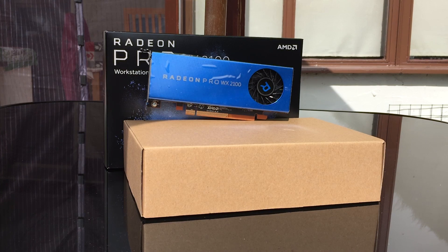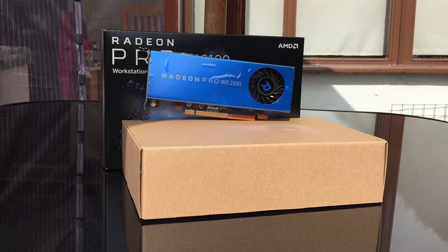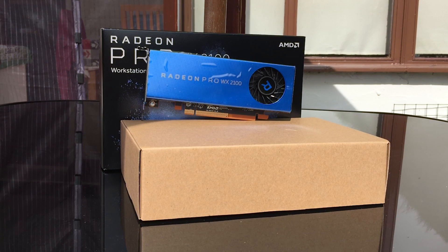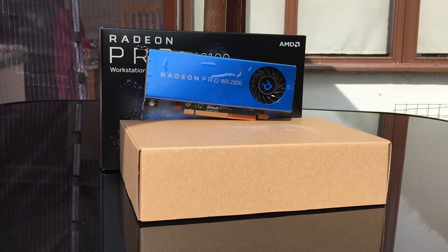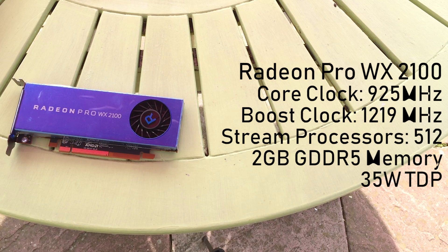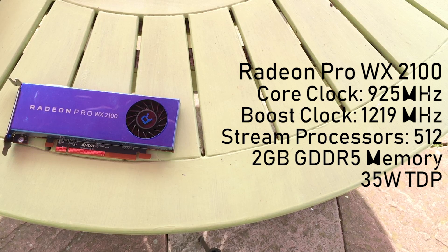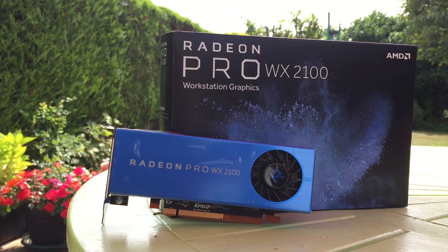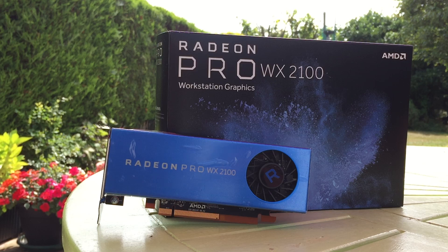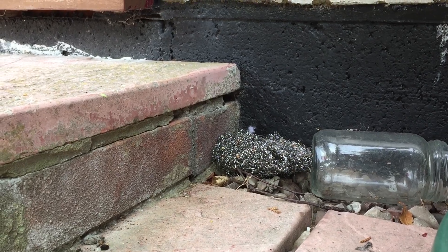The Radeon WX 2100 retails new for around £100 or $130, which sounds cheap for a workstation graphics card. From a gaming perspective, the desktop gaming equivalent of this card would be a Radeon RX 550, which shares the same core count, Lexa graphics processor and memory amount. Because workstation GPUs are specifically tailored driver-wise to the design and engineering sector, it wouldn't make much sense opting for one at its full retail price over an RX 550, though it's worth remembering that professional graphics cards are built with premium components, are tested vigorously and come with better support from AMD or Nvidia.